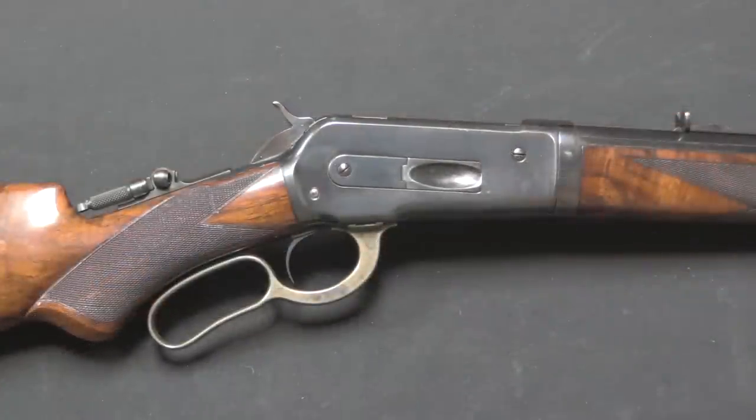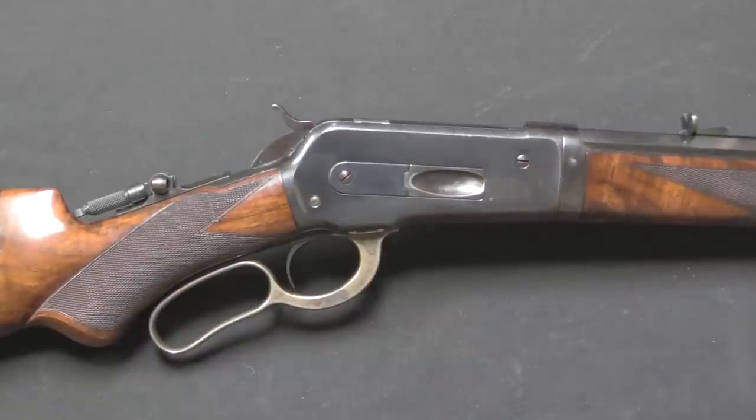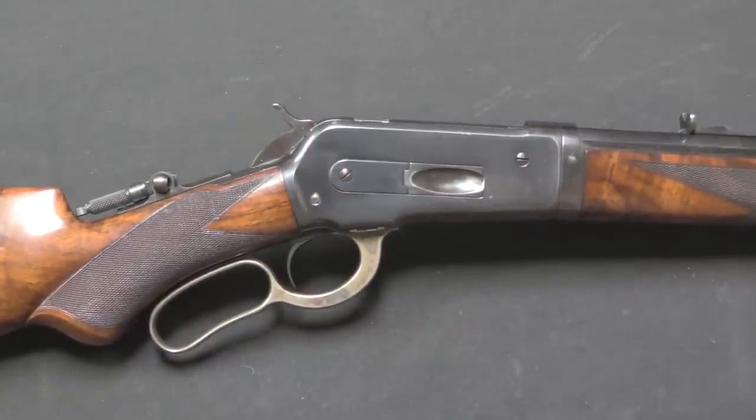The introduction of the 1886 pretty much destroyed market interest in the 1876 — this was just a substantially better gun. It was, however, a more expensive gun, and that's why sales of the 1876 did continue: it remained more affordable than the new model.